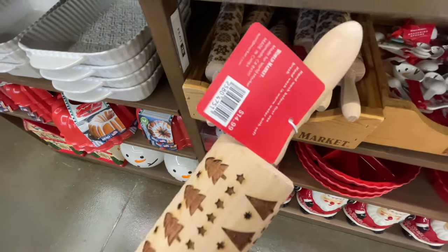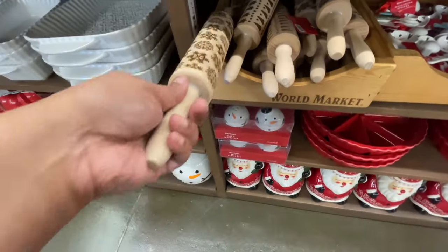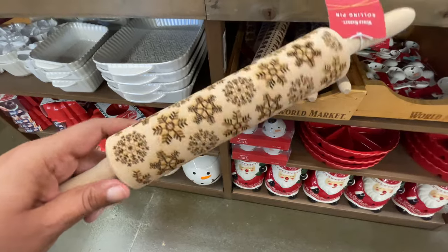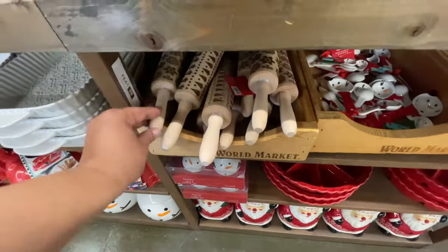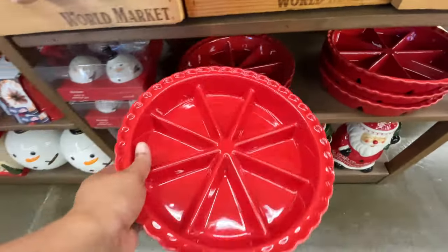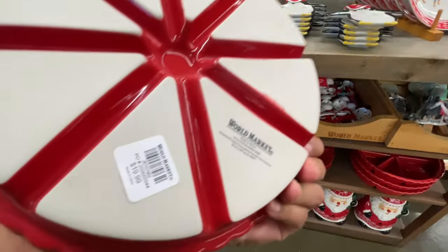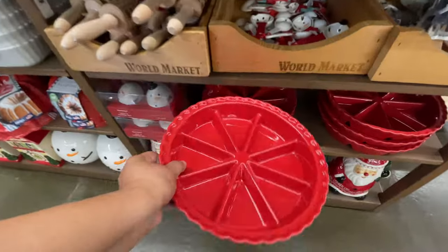Some rolling pins over here — this one has little trees, so cute. Snowflakes on this one. I told you guys I kind of want to start collecting these — I have yet to purchase one, but I kind of like the idea. Twenty dollars for this one.